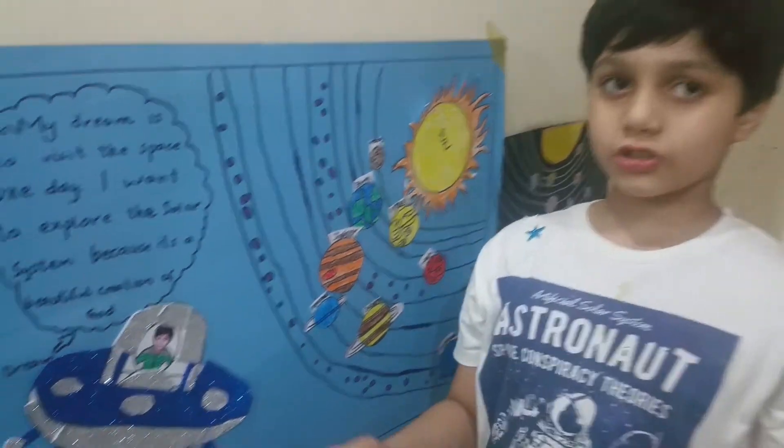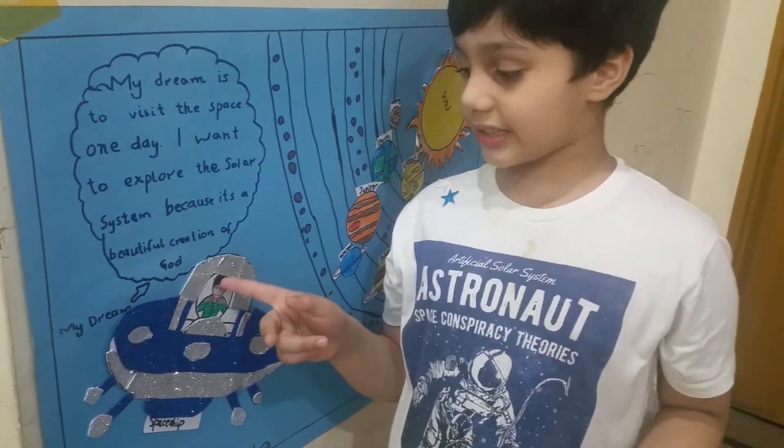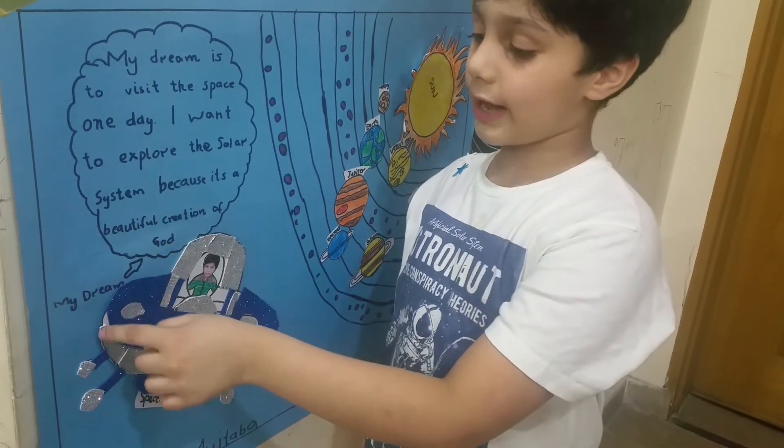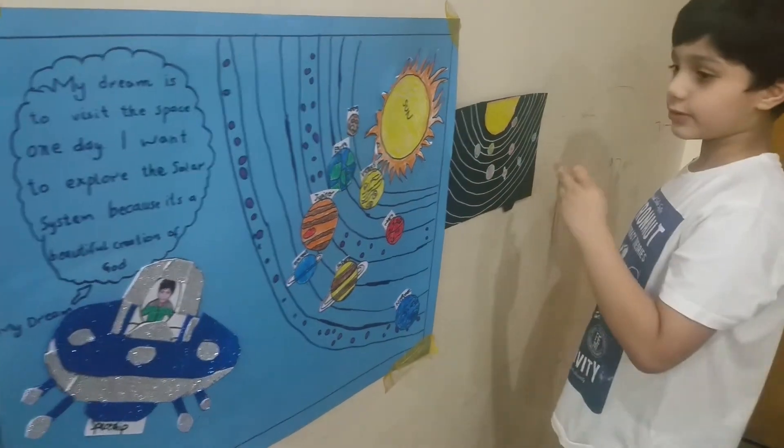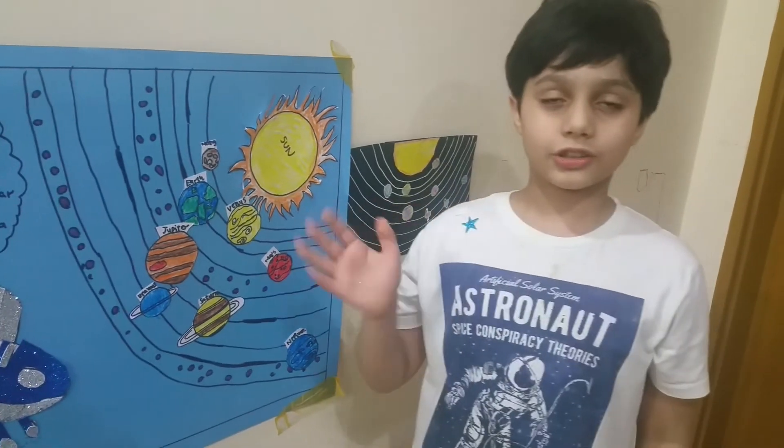Now I want to tell you about the spaceship. This is me inside it — this is the vehicle I am going to use to get into space. This is another solar system I made. Thank you. Goodbye.